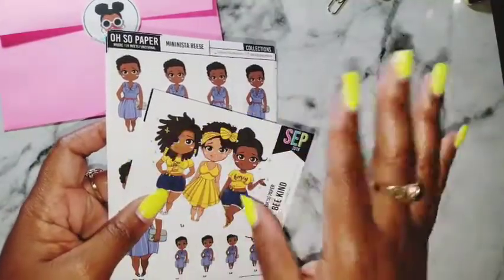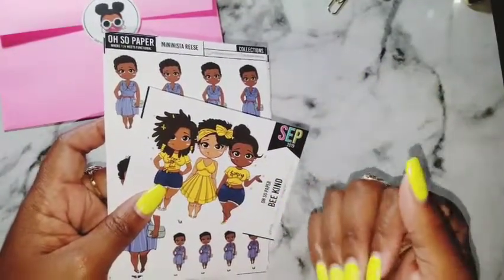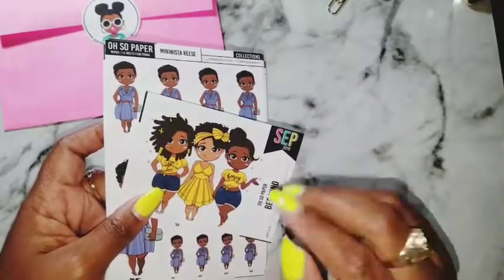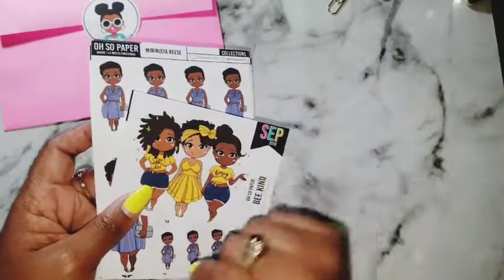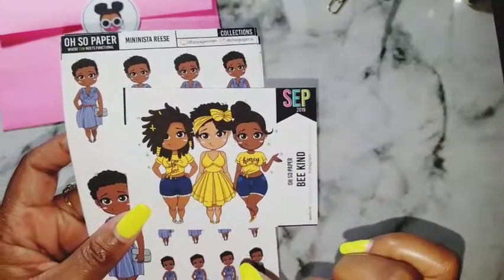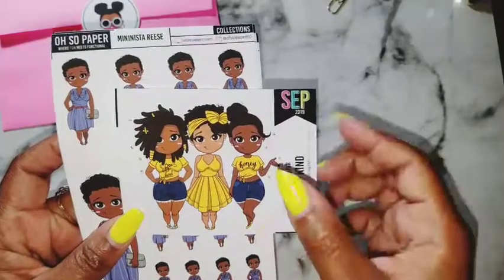I did not do the subscription box — didn't do it, don't be mad at me. Budget was like, stop it, don't do it. So here I am with this little collective happy mail haul for you.